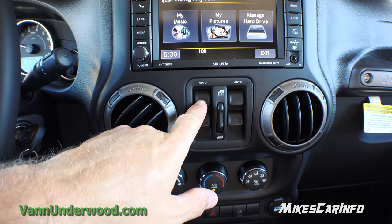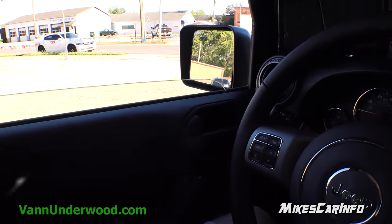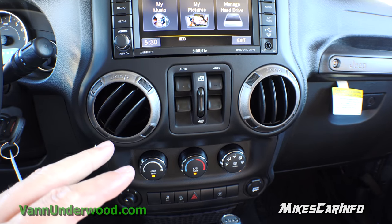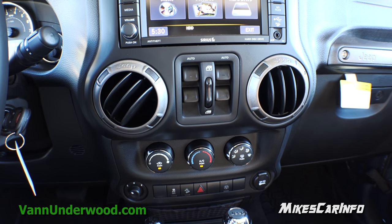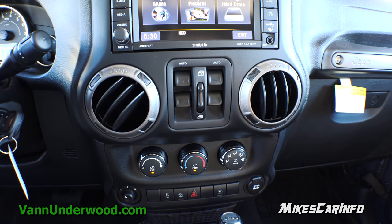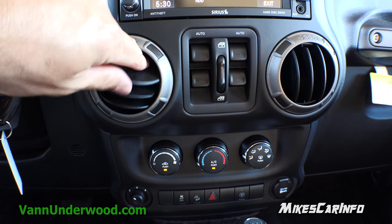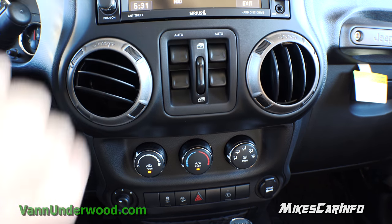Your window controls for all four windows are right here — automatic one-touch down and you have to hold it to go back up, but look how fast that goes. It's kind of an odd place for the window controls, but the doors were designed to be removable so they try to keep the least amount of switches as possible in the doors. I like the way these vents articulate — you can close them really easily either way and aim them easily even with gloves on.